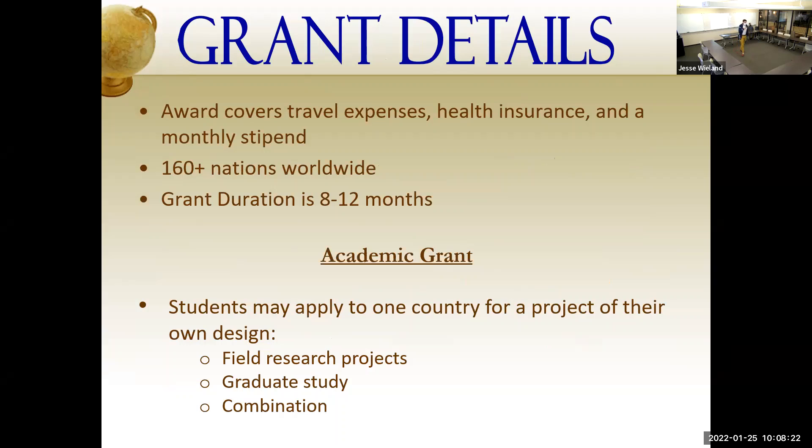The Fulbright will cover all of your travel expenses to and from the country, your health insurance, and your cost of living — which can range from an apartment they find for you to living with a host family. They also provide a monthly stipend. I usually tell students you're not going to be living lavishly, but you're not going to be going without — they do take care of you.